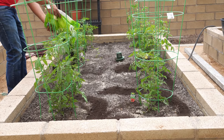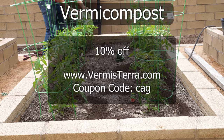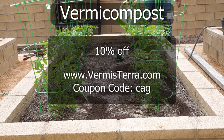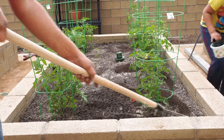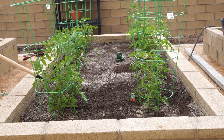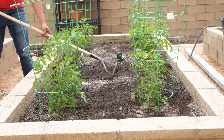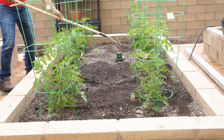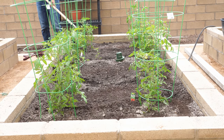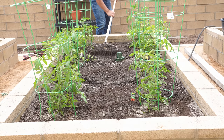Vermicompost is another amendment you can use to improve the quality of your soil. If you want to buy vermicompost, please head over to vermicompost.com and use our coupon code to get 10% off. We are raking the vermicompost into the soil to ensure that the soil around our tomato plants is of higher quality, with a good organic amendment in the form of worm castings.